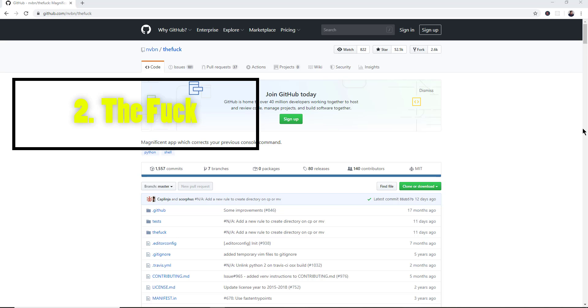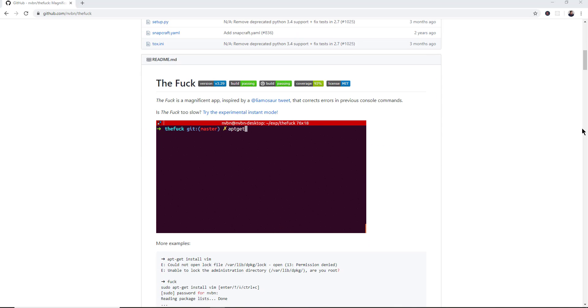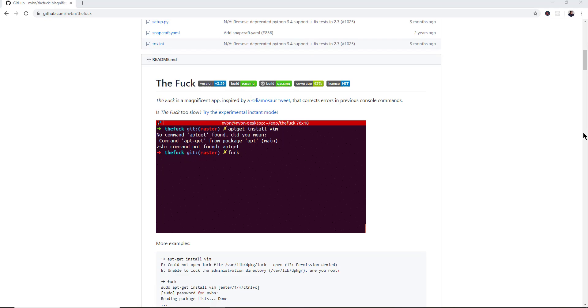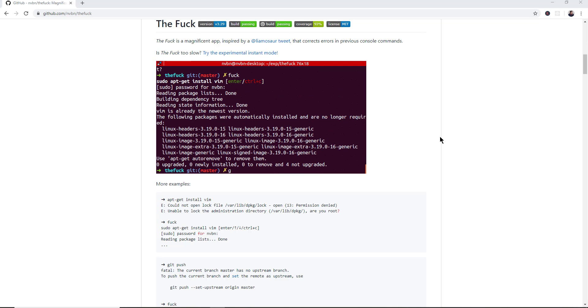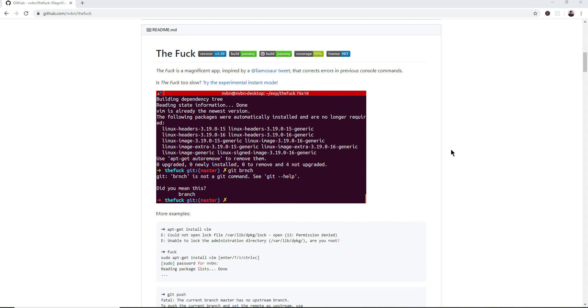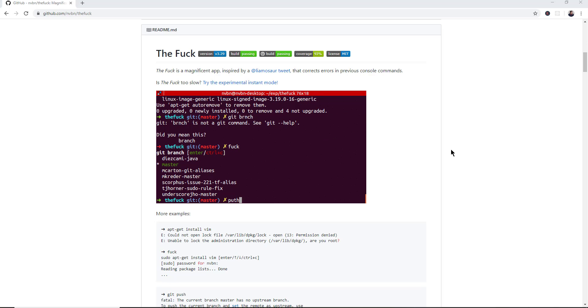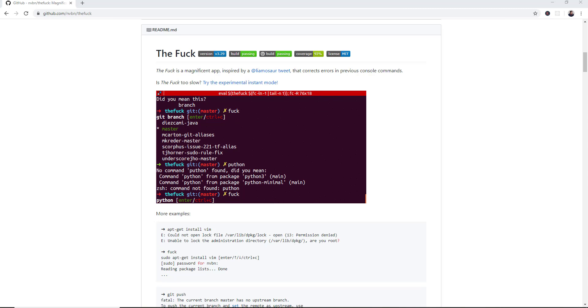Number 2 is The Fuck, with nearly 53,000 stars on GitHub. It's an app written in Python that corrects your previous console command. You enter a console command, realize you made a mistake, type 'fuck', and it corrects what you just did. It's a rather small program but with that name and its helpfulness it's certainly exploded on GitHub, and for something still pretty new, having that many stars is pretty impressive.